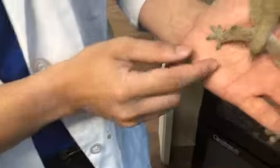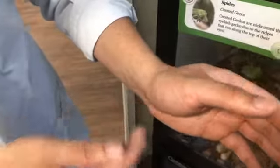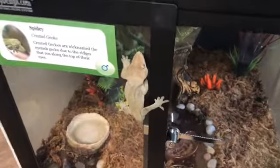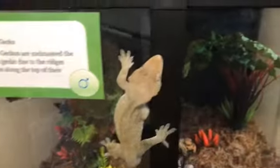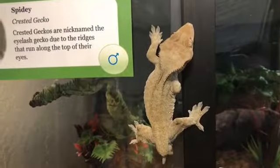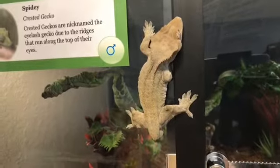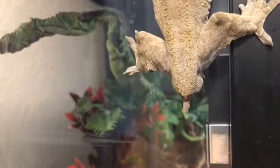He did lose his tail. This is commonly referred to as a 'frog butt.' Crested geckos can drop their tail at any point, and it sometimes happens on accident. What happened to him is he was left alone one night, probably jumped, didn't make it, fell down, and that's why his tail fell off.